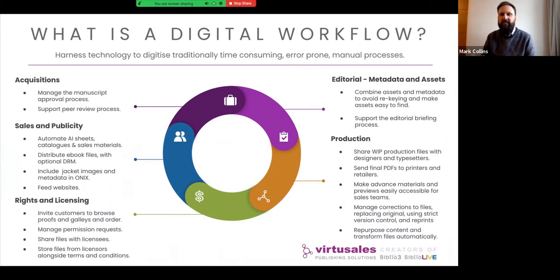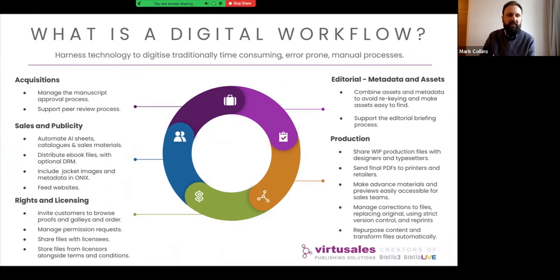When we look at digital workflows in the publishing flow, you've got the acquisition process — receiving manuscripts, supporting peer review, or on the trade side getting early design briefs to see if a project will work. Editorial are building up metadata and assets to support their case in the briefing process. Once a project is going ahead, other departments like sales and publicity can automate AI sheets, distribute jacket images, and spread sample assets for review or for sending to potential sales channels. Rights and licensing can send example files out, manage permissions requests, and traffic assets in and out — including storing files from licensors.